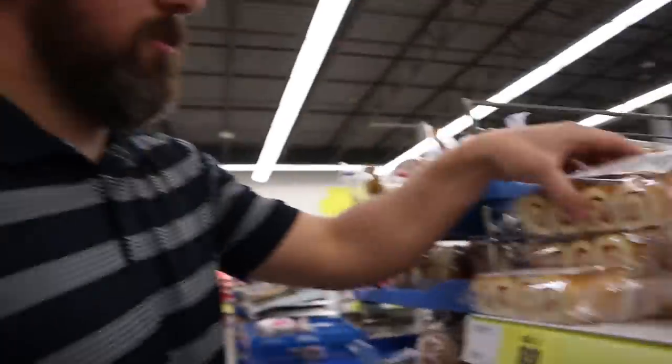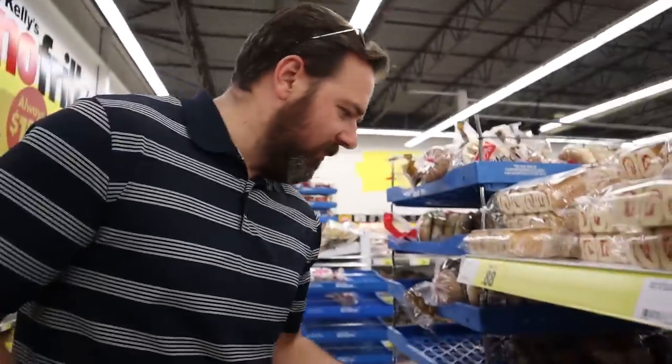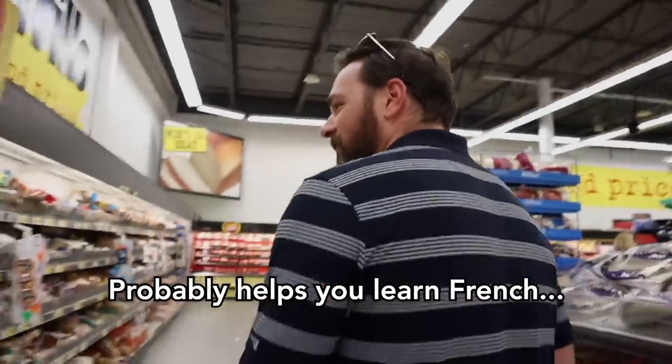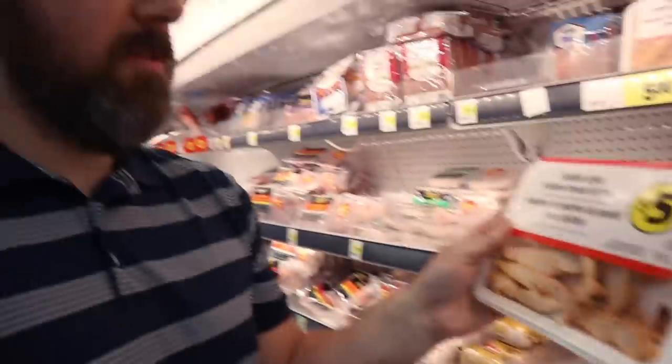Everything's in two languages — you've got English and French. It's very confusing. It's hard enough to fit directions on packaging as it is, but to do it in two languages, that's just super impressive.